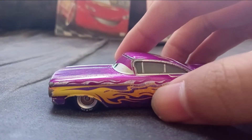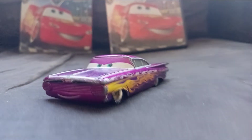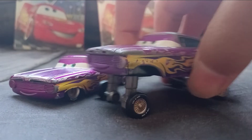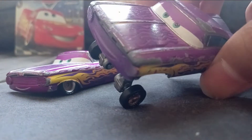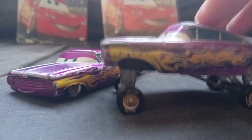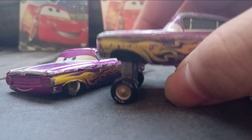Oh, and also — Ramon also uses his hydraulics, like in the movie. I do have the hydraulic Ramon right here, where he has his hydraulics up and down. It's a similar thing, although this one does not have the more metallic-ish paint. He also has a different expression, which is unique. But this Ramon, the hydraulic Ramon, has the hydraulics lifted up, just like in the movie.